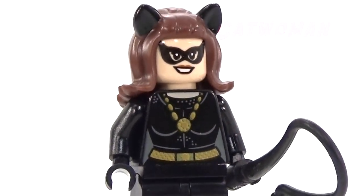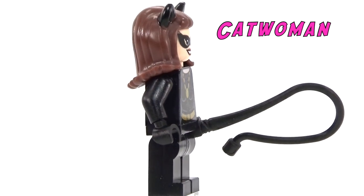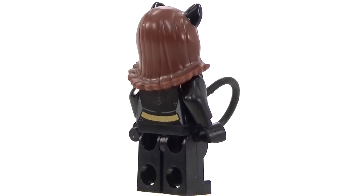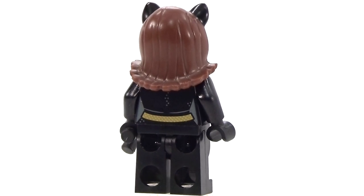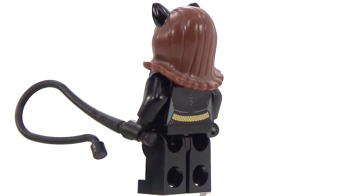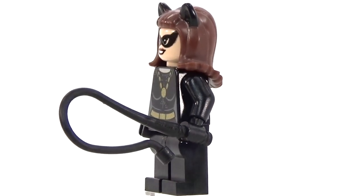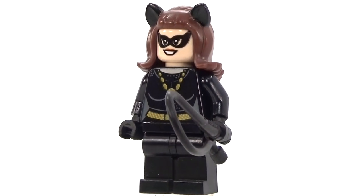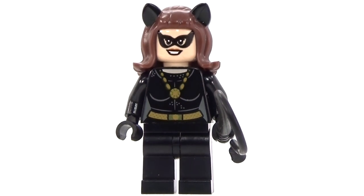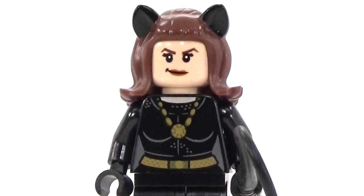Here is our 1960s Catwoman minifigure. I think the outfit is spot on — it is perfect. I don't know which actress this is necessarily supposed to be, because I think there were two, maybe three different actresses that played Catwoman in this show. But I think it looks fantastic. I love having this version of Catwoman, and she does have a double-sided face, which is always a plus.